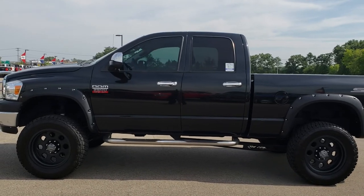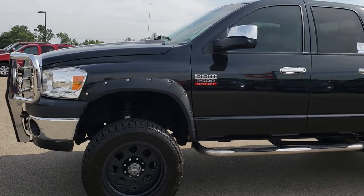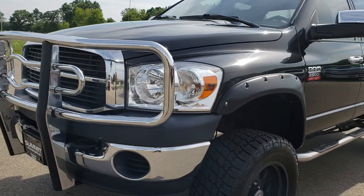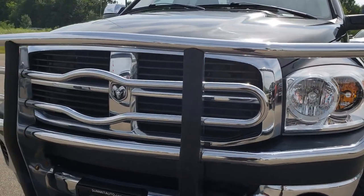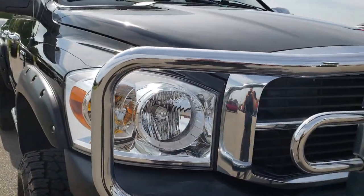This is stock number 9585. We are here at Summit Automotive in Fond du Lac, Wisconsin — your new and used heavy-duty truck headquarters. Today we are checking out this super clean 2008 Ram 2500 quad cab short box. This truck has the 6.7 liter Cummins diesel.